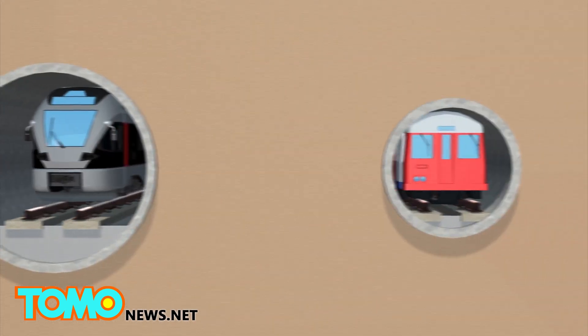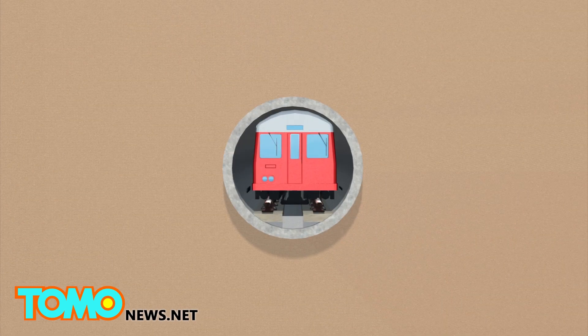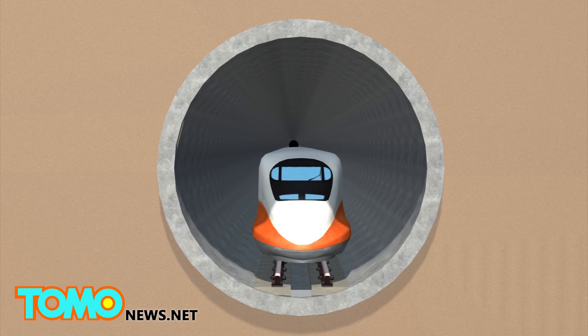The tunnel is around 6 metres wide — wider than the London Underground's Victoria Line, but narrower than the Channel Tunnel.